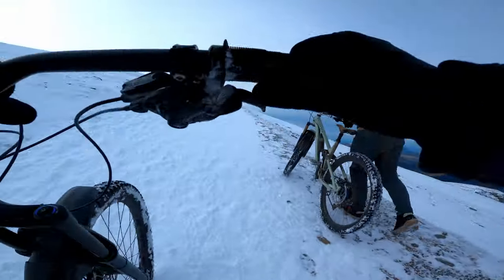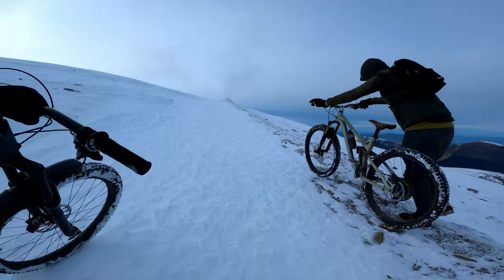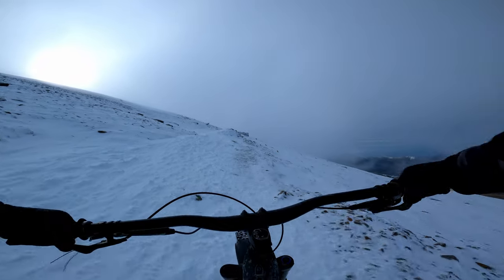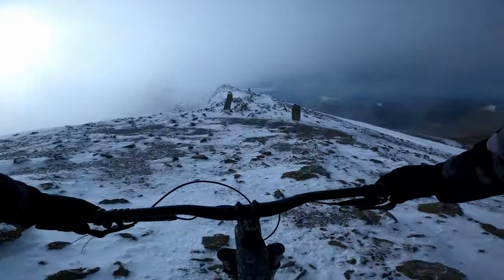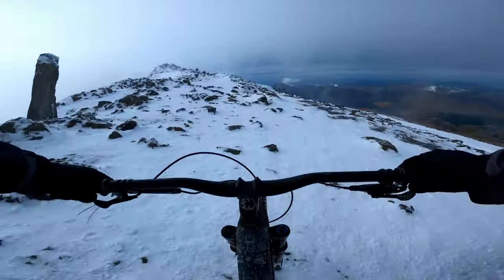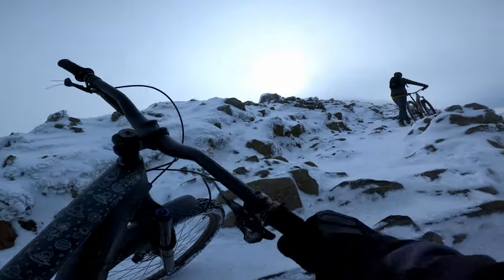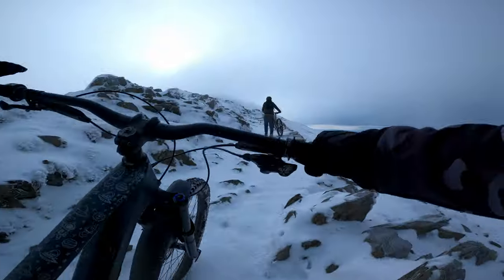After a couple of hours of hard graft, we were almost there and before long we were able to get back on our bikes, albeit in very different conditions than earlier this morning. With every pedal stroke we got a bit closer to the summit and closer to the epic descent back down the Ranger's Path. Summit this way. As we made the final approach, I couldn't help but think what this section was going to be like riding back down it in about ten minutes' time.